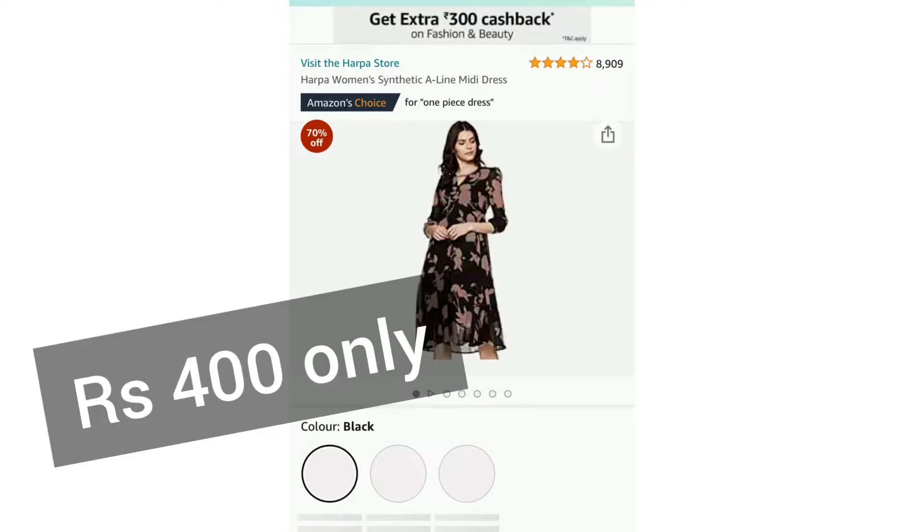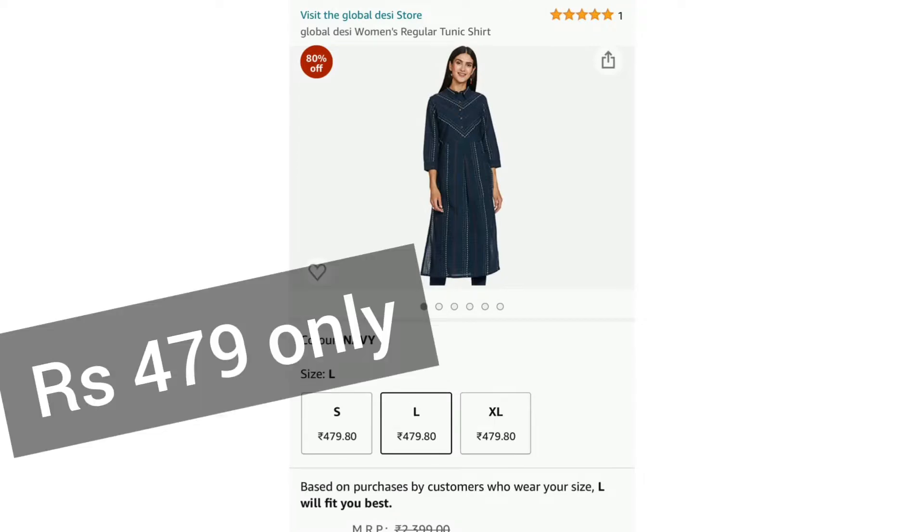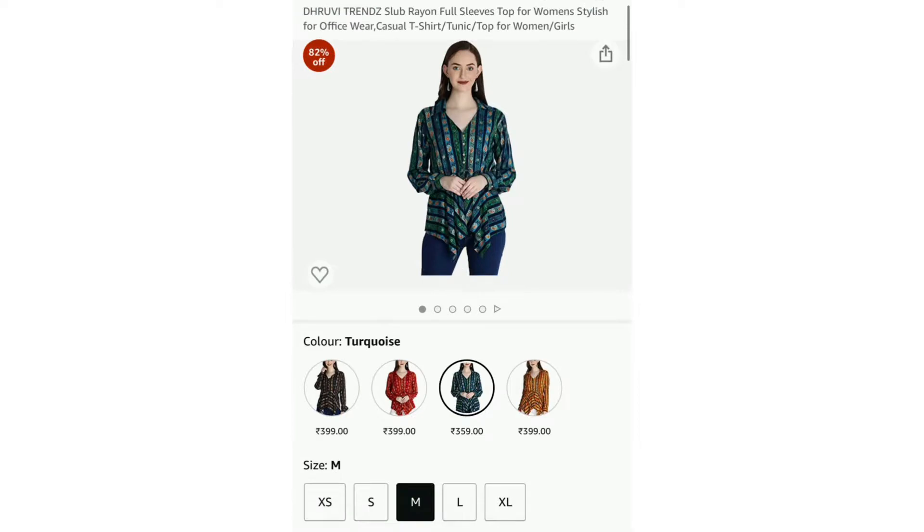At a discounted rate, you can get a fashion deal with fashion deals. It's a fashion weekend, so you can get this out. I will give you links in the description of the video and share some photos with you.